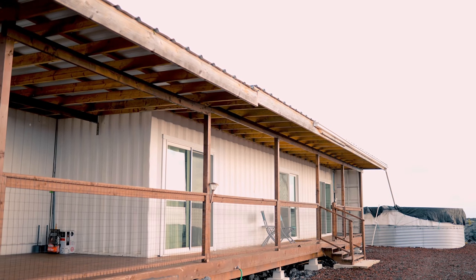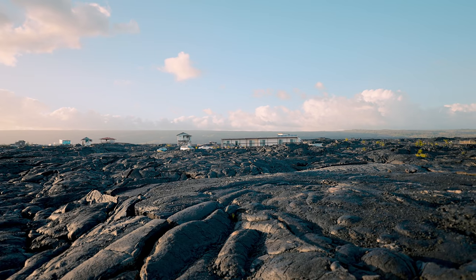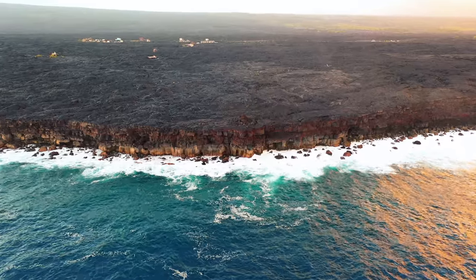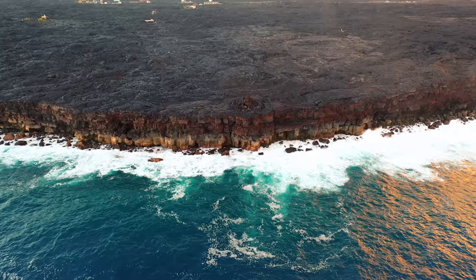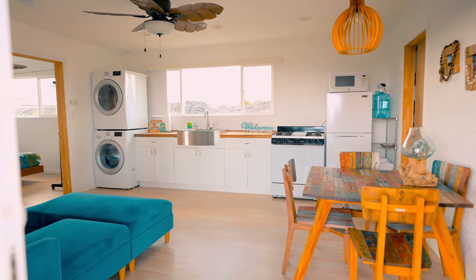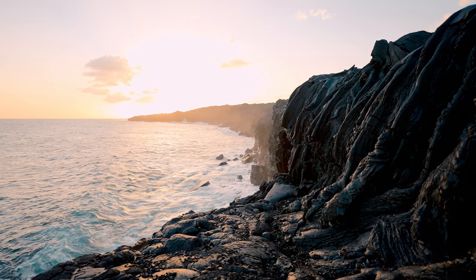A lava field, ocean views, and a container home — all very beautiful in themselves — but what if you could have all three together in one stay? We are here at this Airbnb; it is an off-grid container home on volcanic lava rock, right next to gorgeous ocean views with a private shoreline. I'm going to give you a tour of one of the most unique and beautiful Airbnbs I've ever seen, so let's go check it out.